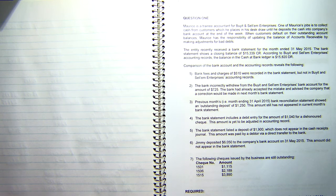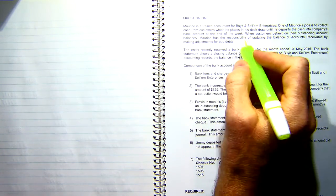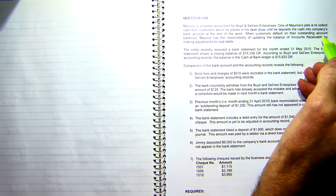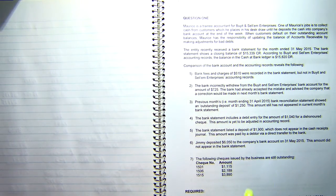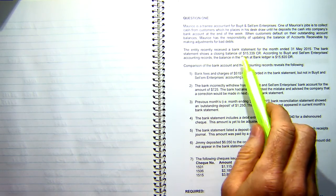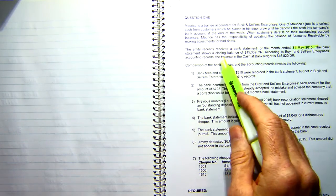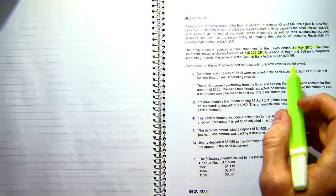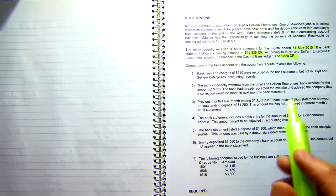We're looking at question one from 2015 first semester. Morris is a trainee accountant for Buy It and Sell Them. One of Morris's jobs is to collect cash from customers, which he places in a desk drawer until he deposits the cash in the company bank account at the end of the week. When customers default on their extended account balances, Morris has the responsibility of updating accounts receivable by making adjustments for bad debts. The entity received a bank statement for the month ended 31st of May 2015. The bank statement showed a closing balance of $15,339 credit, but according to the Buy and Sell Them bank accounting records, the balance in their cash at bank ledger was $15,820 debit.